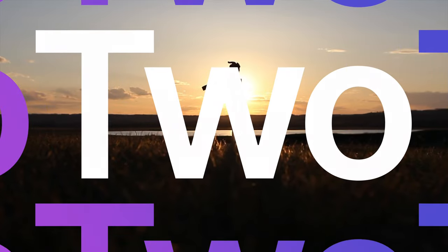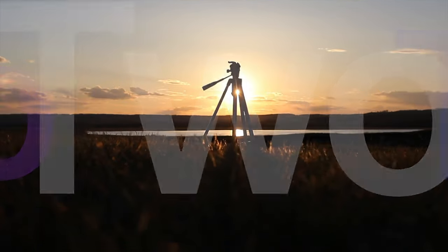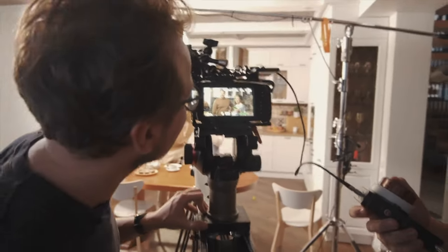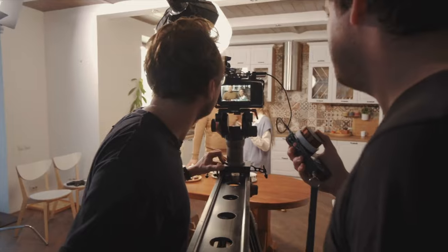Next, meet your other bestie: the tripod. It's not just a stand — it's a ticket to stable shots. Say goodbye to shaky, nausea-inducing footage. There are many tripods on the market, and most of them get the job done. For the purposes of this video, I won't get into a bunch of details about different product types.